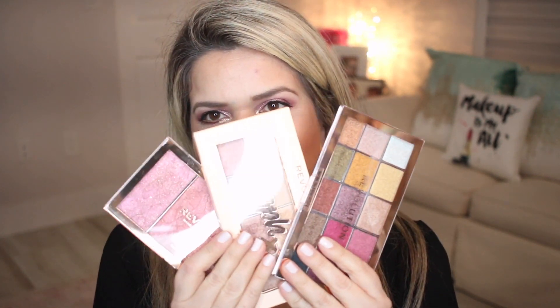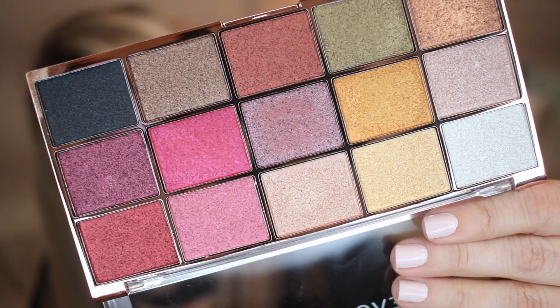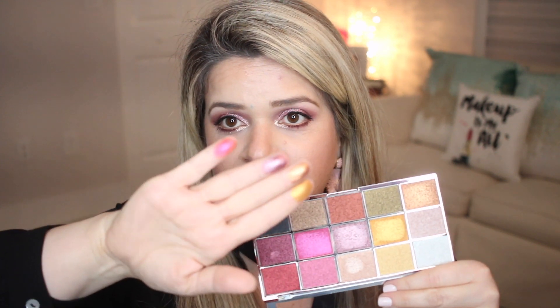I tried to get things with really good ratings on the website. The very first thing I got is the Makeup Revolution Intensely Pigmented Foil Shadow Palette. You can see all these colors — this is definitely not a palette you could do a full look with because it has no mattes, but I was really interested in seeing how the foils show up. Oh wow, that purple one had great color pigmentation!